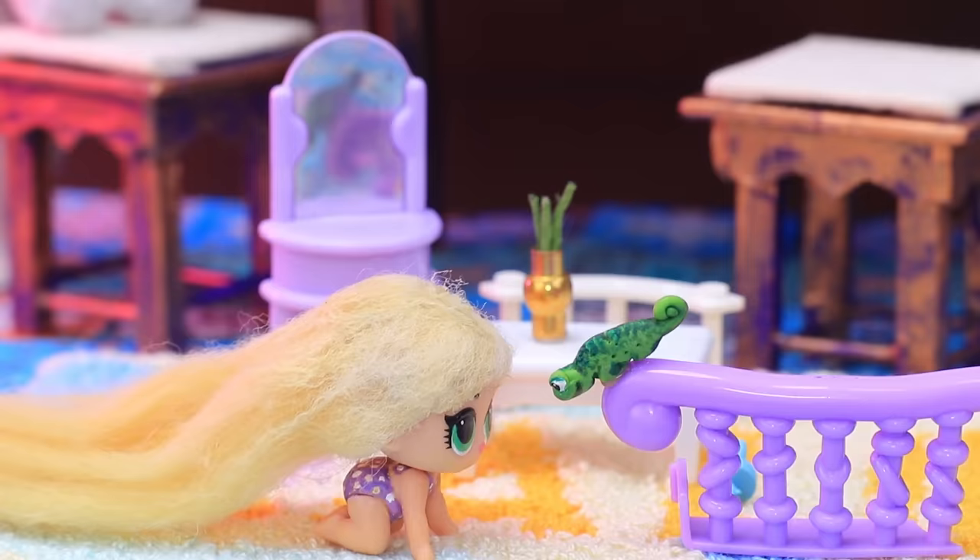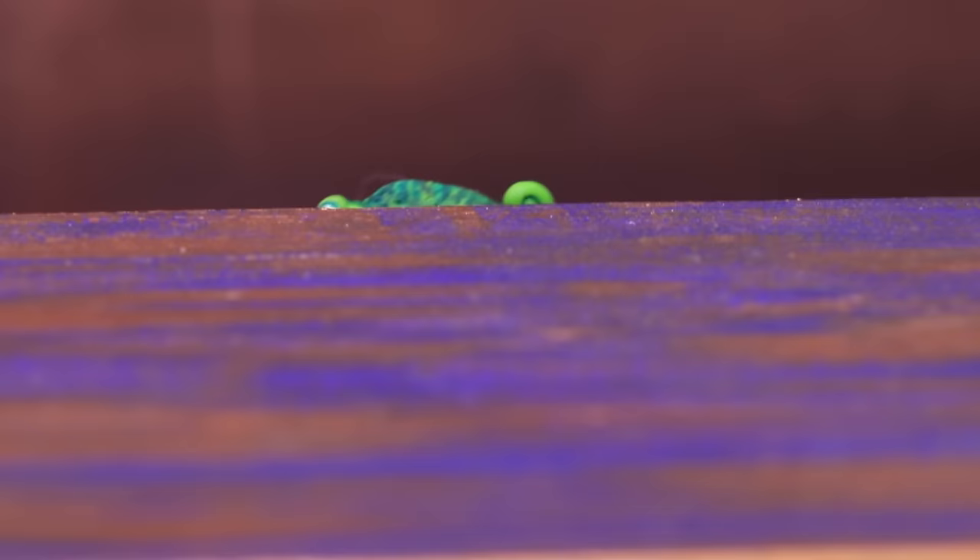Pascal is feeling bored. These two are inseparable and always have fun together.